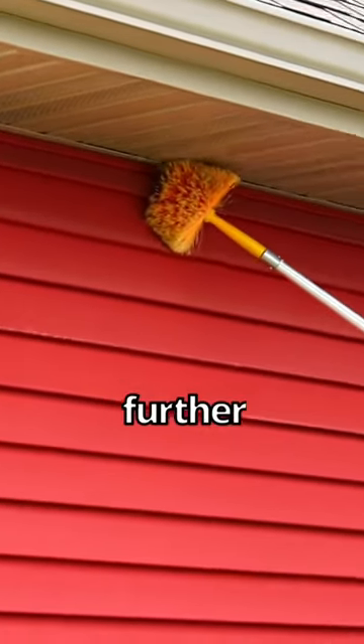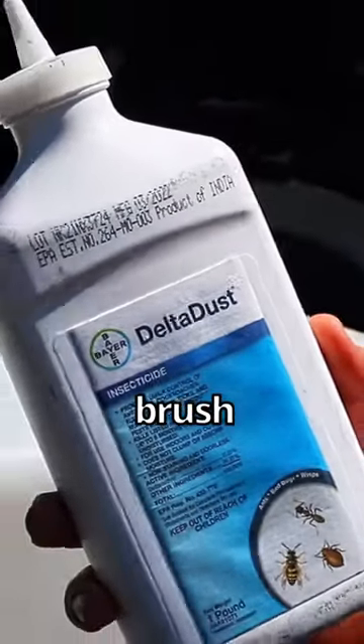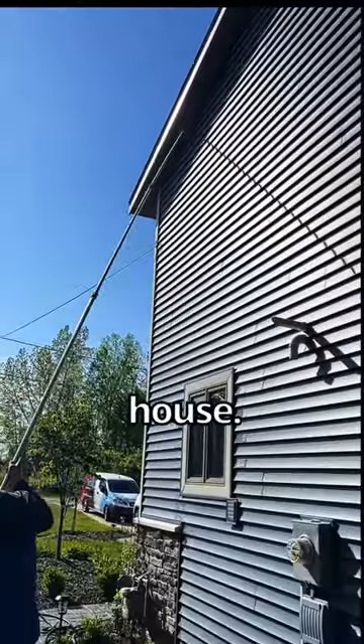You can take it one step further by ordering Delta Dust 2. Sprinkle this stuff on the brush and go over every nook and cranny on your house. It'll keep all the bugs away for months — even wasps.